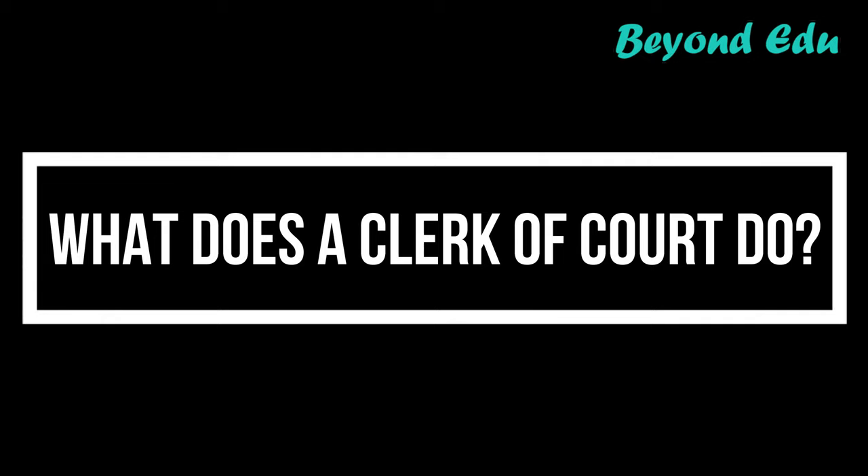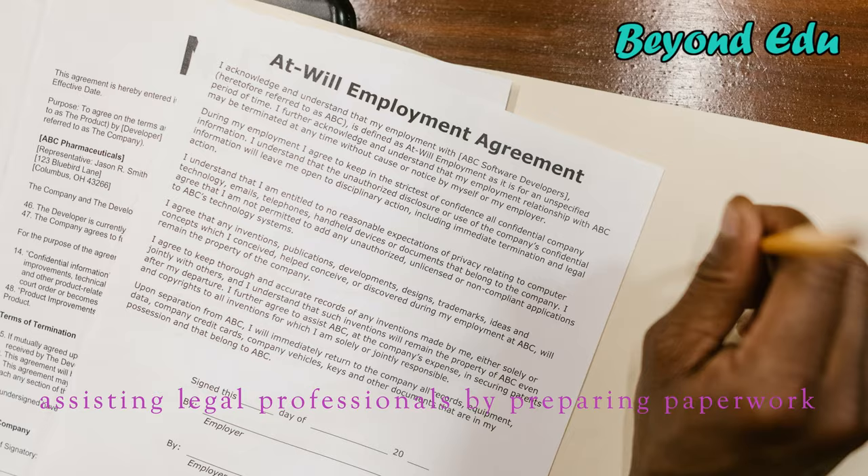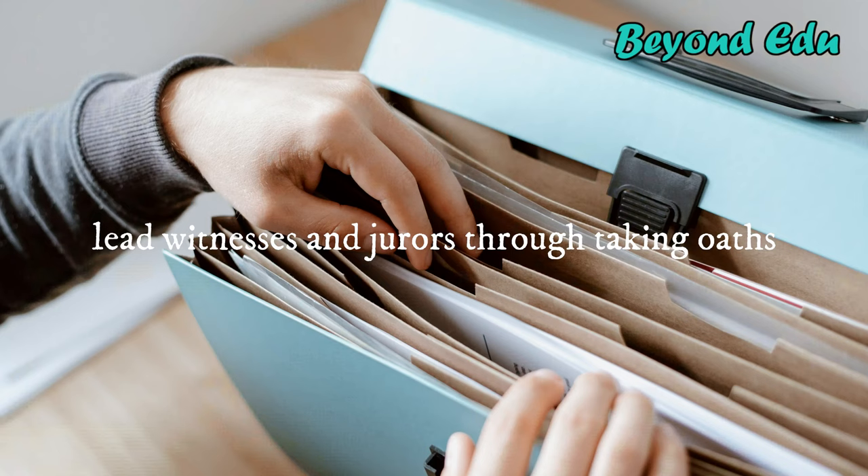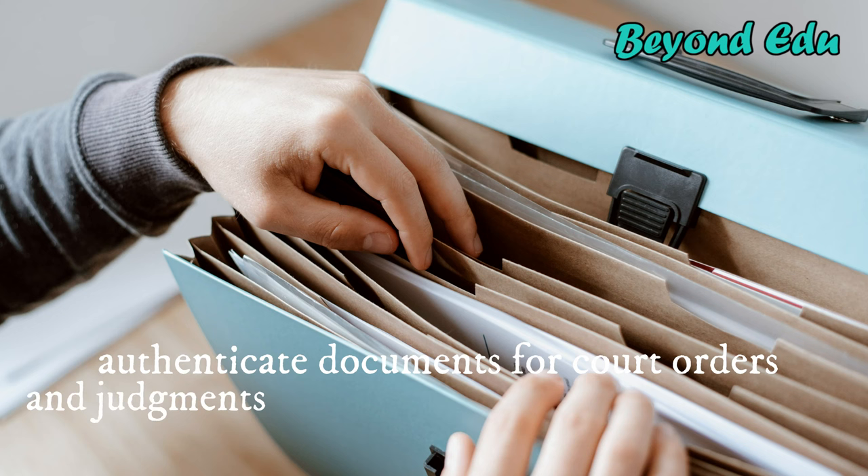A clerk of court's job primarily involves assisting legal professionals by preparing paperwork and maintaining clerical operations in a courthouse. Court clerks can maintain court records, lead witnesses and jurors through taking oaths, and authenticate documents for court orders and judgments that can be distributed to the public.